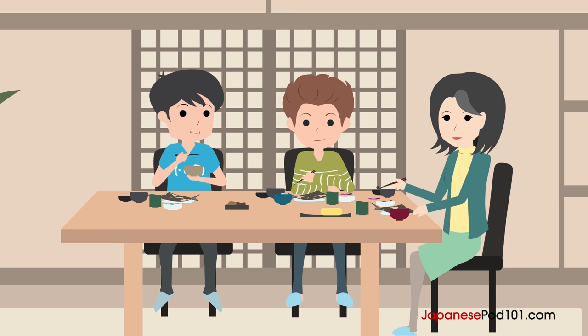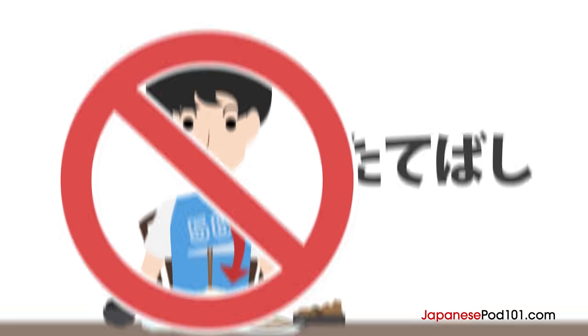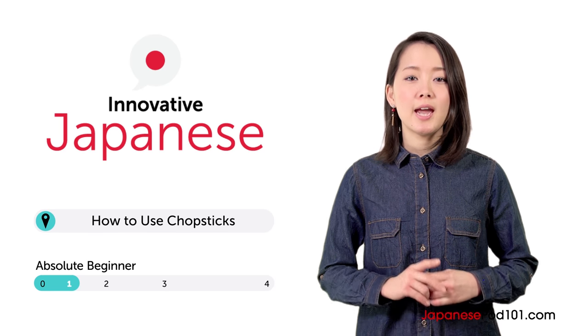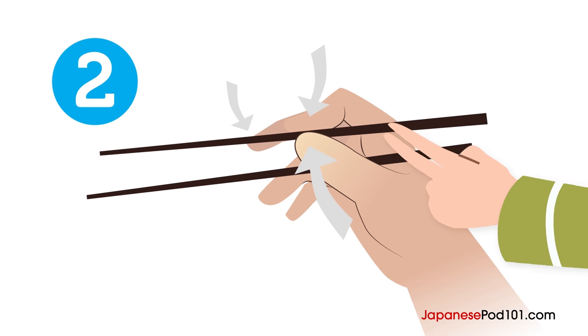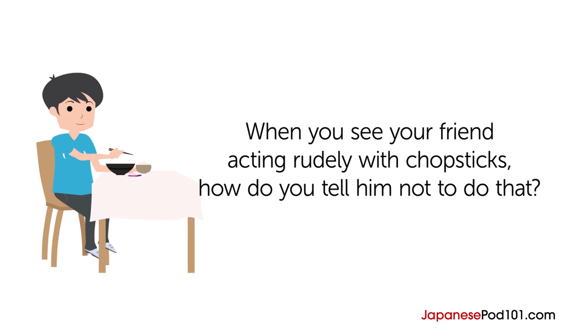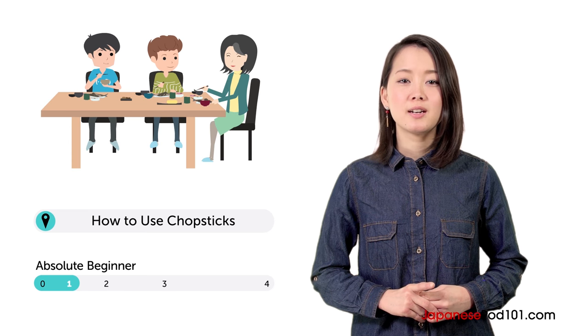Imagine you're eating dinner with your Japanese friend's family. You remember hearing about good and bad chopstick manners, but forget which is which. What should you do? Konnichiwa, Lisa desu. Lisa here. Anyone can learn how to use chopsticks properly. In this lesson, you learn how. Ben is eating dinner at his friend Taiji's home. Let's watch.